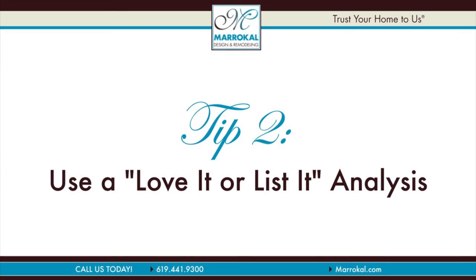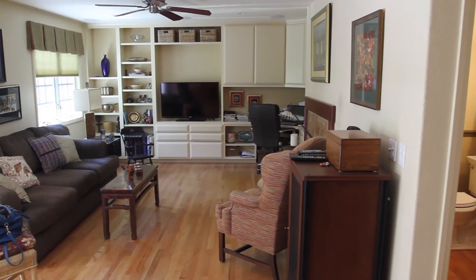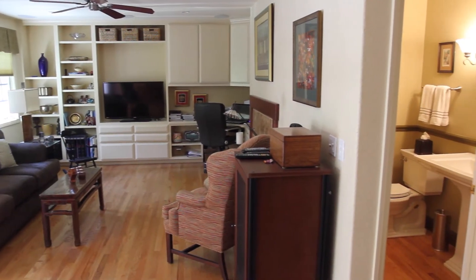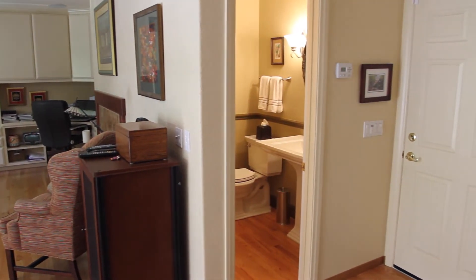The couple says they used a strategic analysis to decide if they should remodel or sell. They did a love it or list it analysis — whether to move. They looked at a number of different neighborhoods and communities, and came back to the decision that they wanted to stay, so they had to remodel.